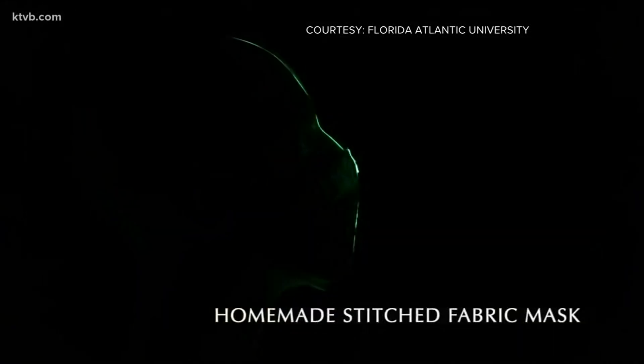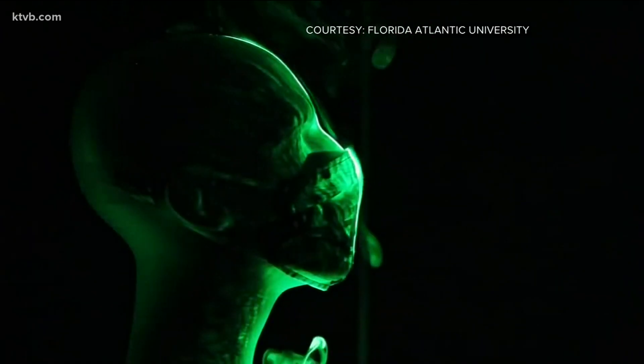One of the professors who led the study told me: the stitched mask performed quite well in terms of not having anything leaked through the mask when you cough.